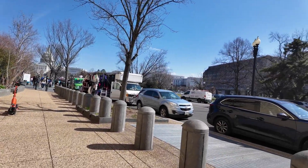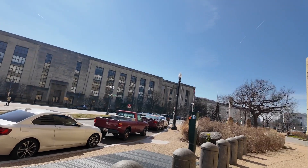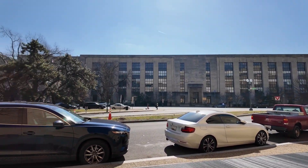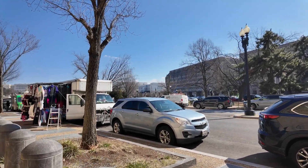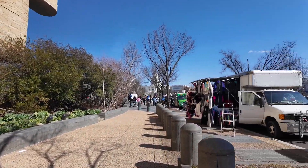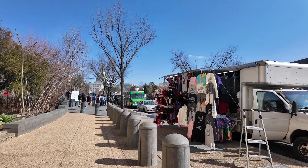It's quite huge actually. And you have a lot of those federal buildings along this road, and of course food trucks and vendors that sell souvenir items.